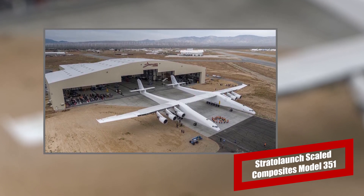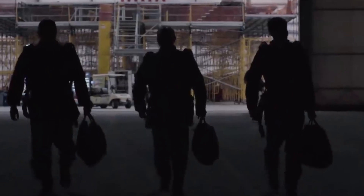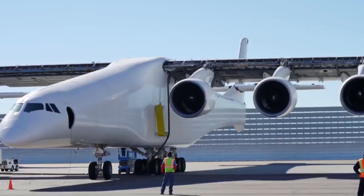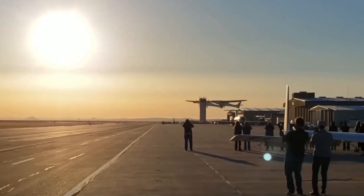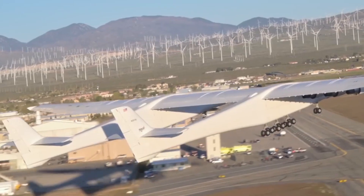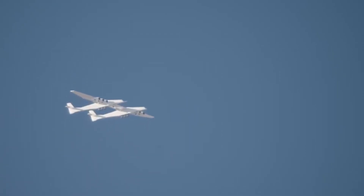Stratolaunch — Scaled Composites Model 351. Made by the company founded by Microsoft co-founder Paul Allen, the Scaled Composites Model 351 is the largest aircraft in the world by wingspan, measuring 385 feet. This plane even needs a custom-built hangar to store it, as normal aircraft hangars cannot accommodate this giant. It is the first twin-fuselage plane to ever fly, first flying across the Mojave Desert for 2.5 hours at an altitude of 17,000 feet, reaching a record speed of 305 kilometers per hour. The company hopes to use this twin-fuselage airplane to launch satellite-bearing rockets into space. It is capable of carrying a payload of up to 500,000 pounds and has a top speed of 853 kilometers per hour.